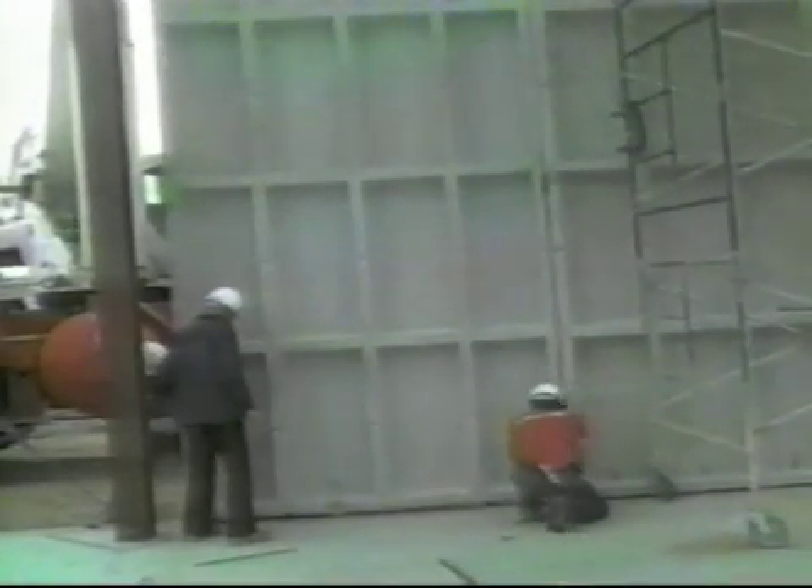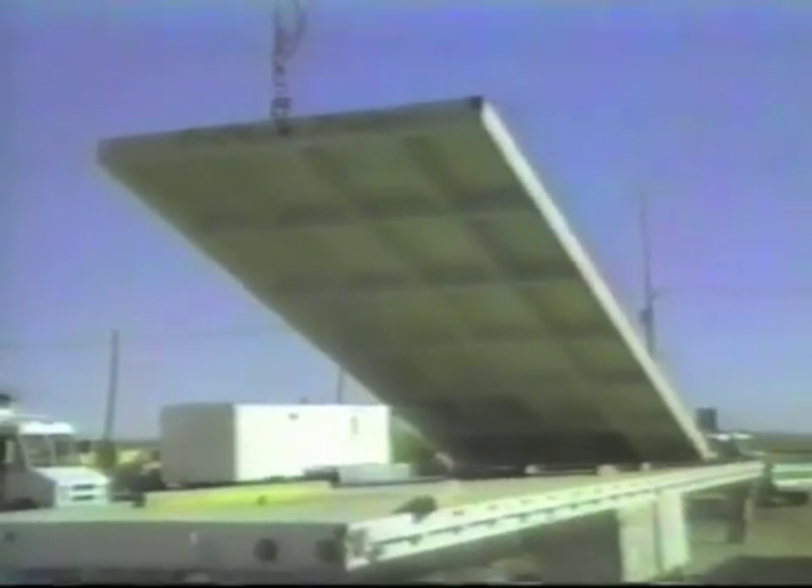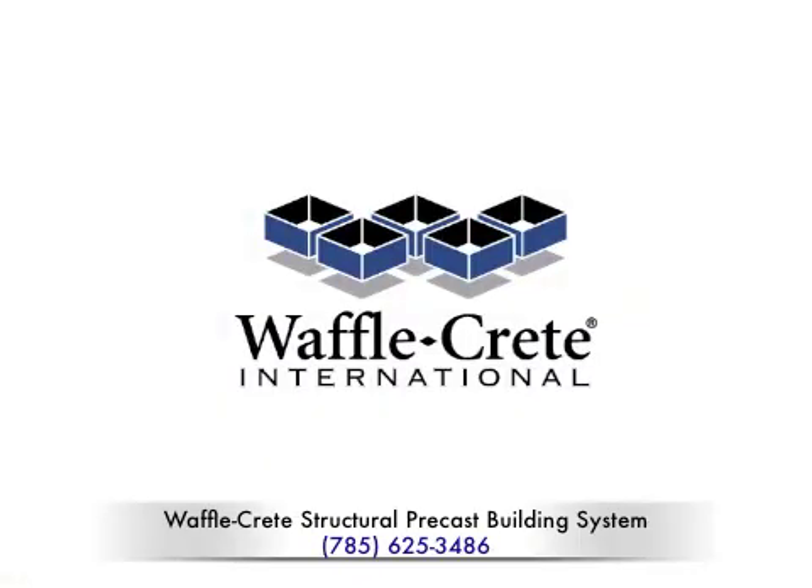Choosing to become a WaffleCrete builder could be one of the best decisions you'll ever make. WaffleCrete Building Systems, manufactured and marketed by WaffleCrete International Incorporated of Hays, Kansas, USA. Contact us today.